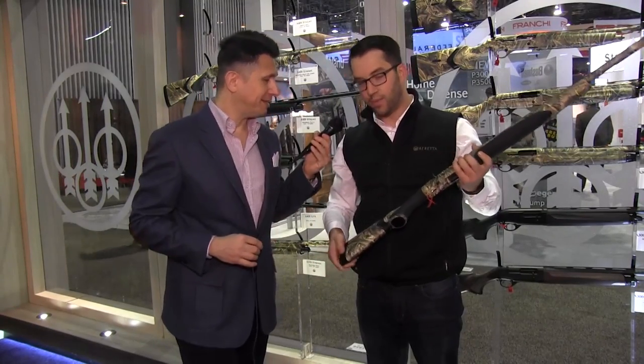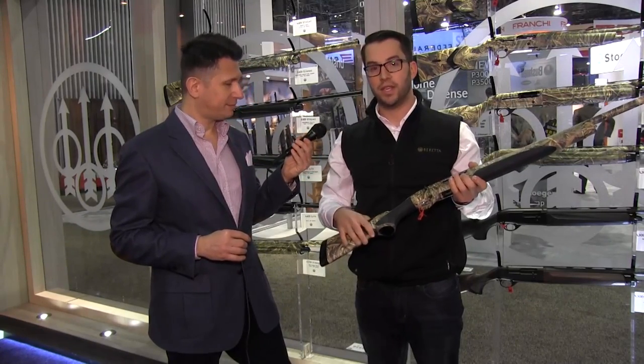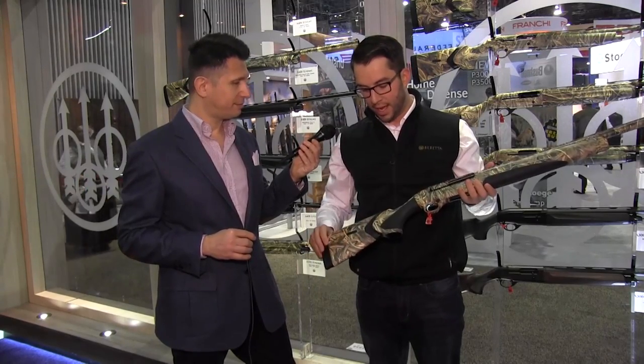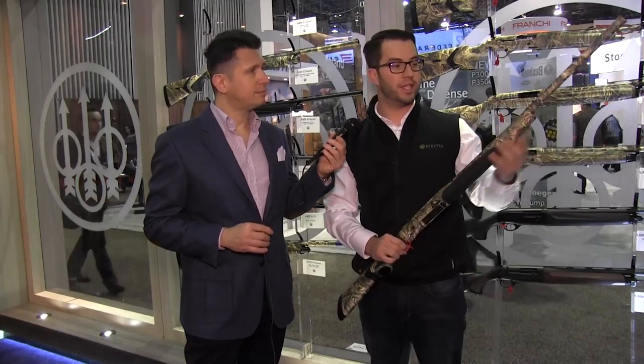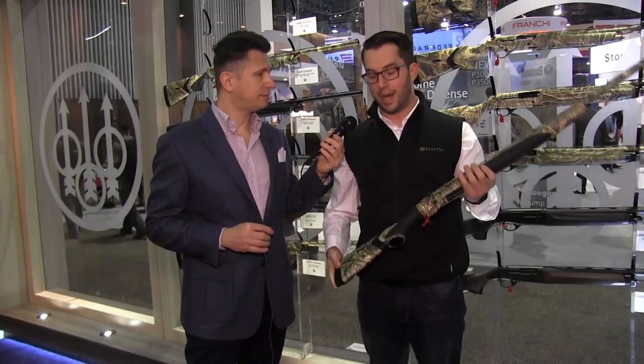I love this gun. You'll probably notice one unique thing is the kickoff. We've taken our old kickoff from the Extrema and incorporated it into the middle of the stock — this helps eliminate about 70 percent of the overall recoil. It also has adjustable spacers so a shooter can customize their length of pull. It features our Blink operating system and also has a B-lock system — a 60-degree turn — so you can disassemble your gun very easily. Available in Realtree Max 5, black synthetic, and multiple barrel lengths: 26-inch, 28-inch, and 30-inch.